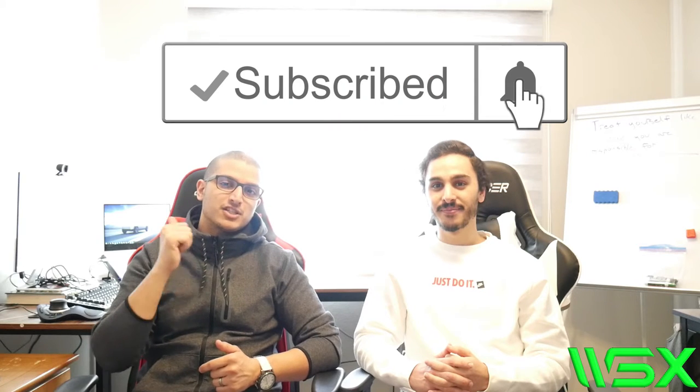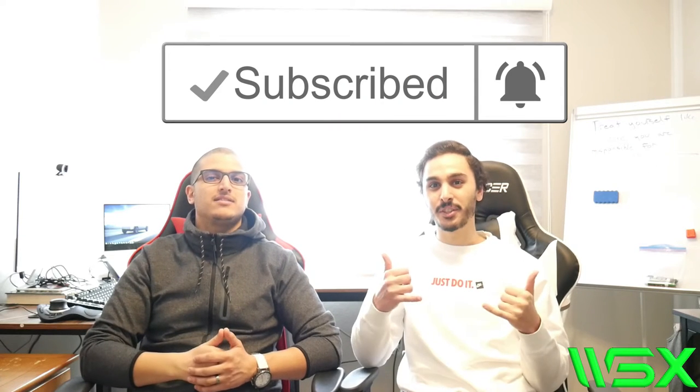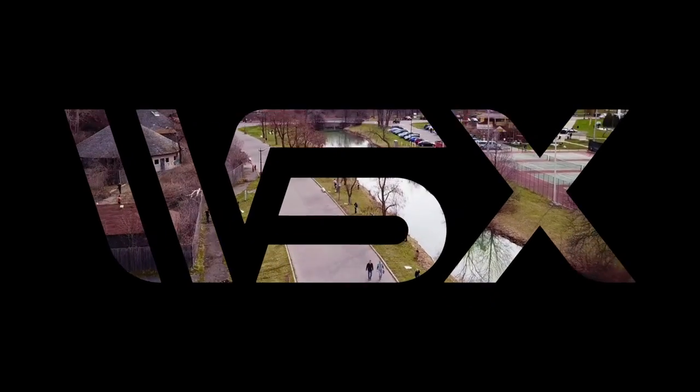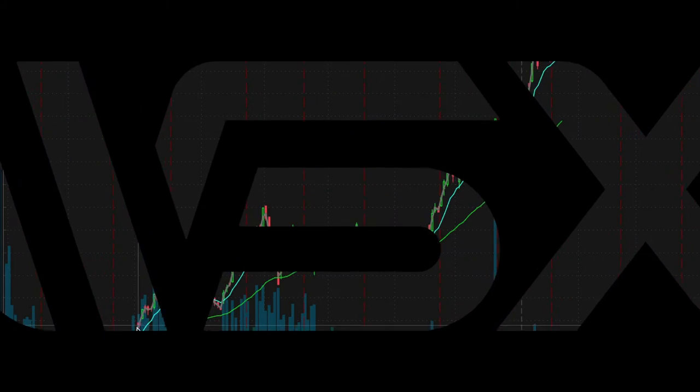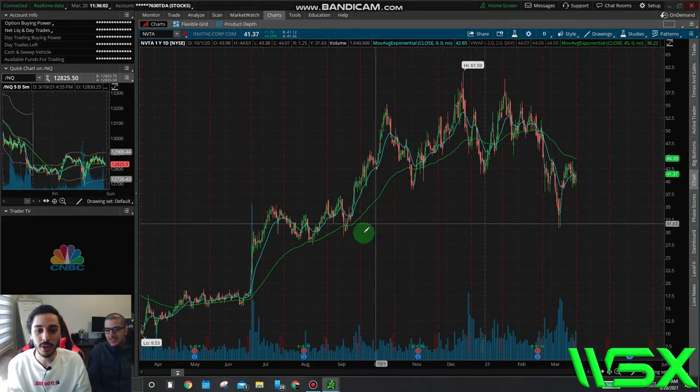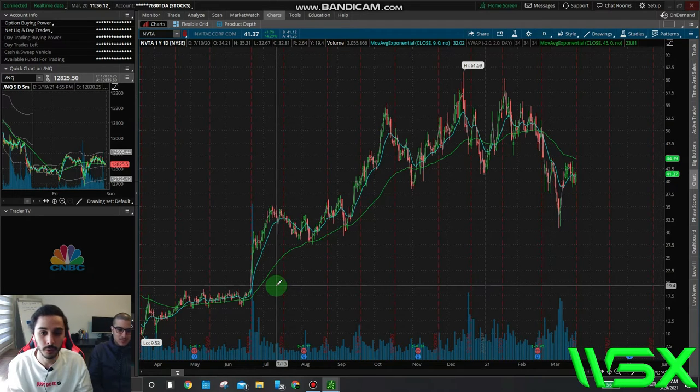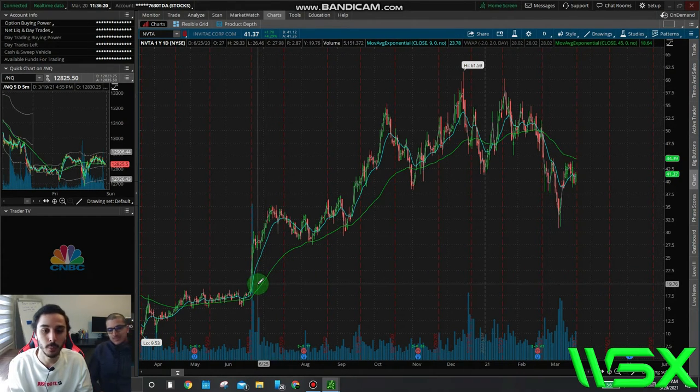So we're going to go through a technical analysis video on Invitae. Let's get to it. The first stock I wanted to go over was Invitae. This is a genomics company — it's a mid-cap that's growing, and the genomics sector in general has been going up since 2020. So let's go through the technical analysis on this stock and what I'm expecting for the next couple of weeks.